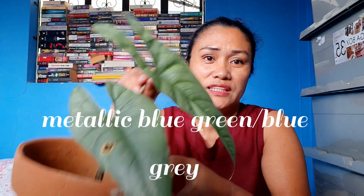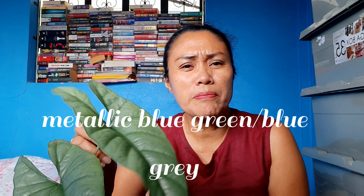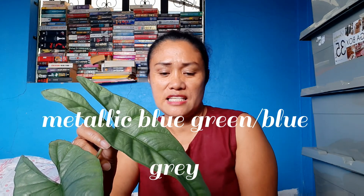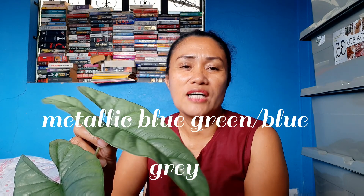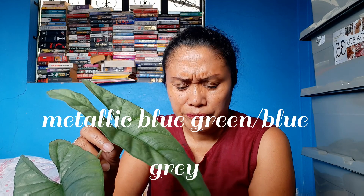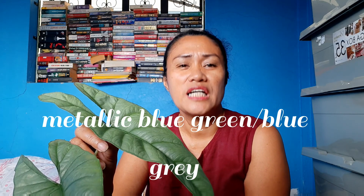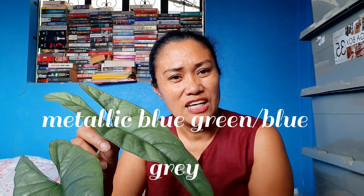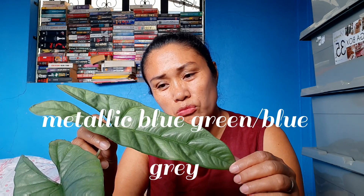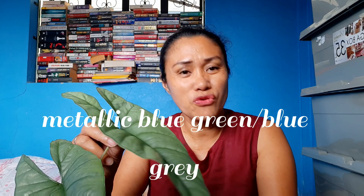I have 2 leaves here. Another thing is that the synonym names for this plant are Alocasia manilensis, Alocasia warburgii, Colocasia heterophyllum, and Colocasia heterophylla. So there are 4 synonymous names for this kind of plant.